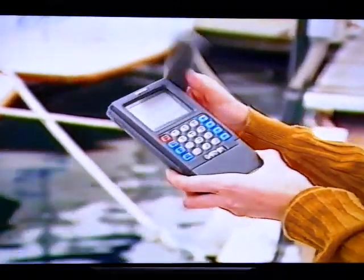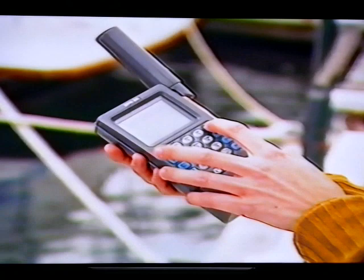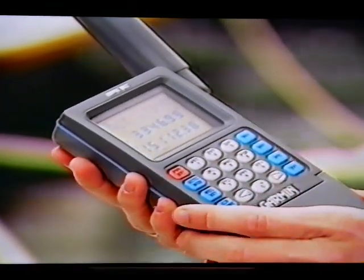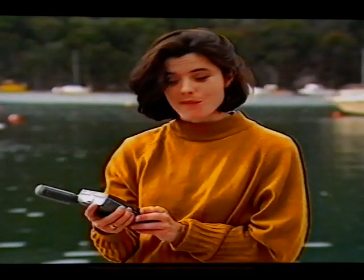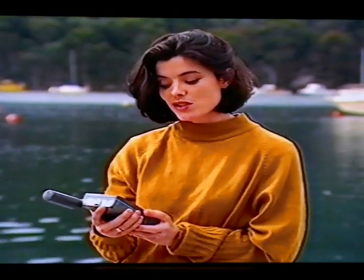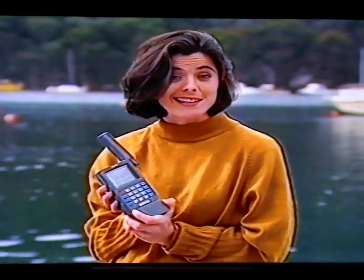It can tell you where you are within 100 metres anywhere in the world. It works a bit like a street directory — it gives you two reference points so you can plot your position exactly on the map. Right now I'm 33 degrees 46 minutes south and 151 degrees 12 minutes east.